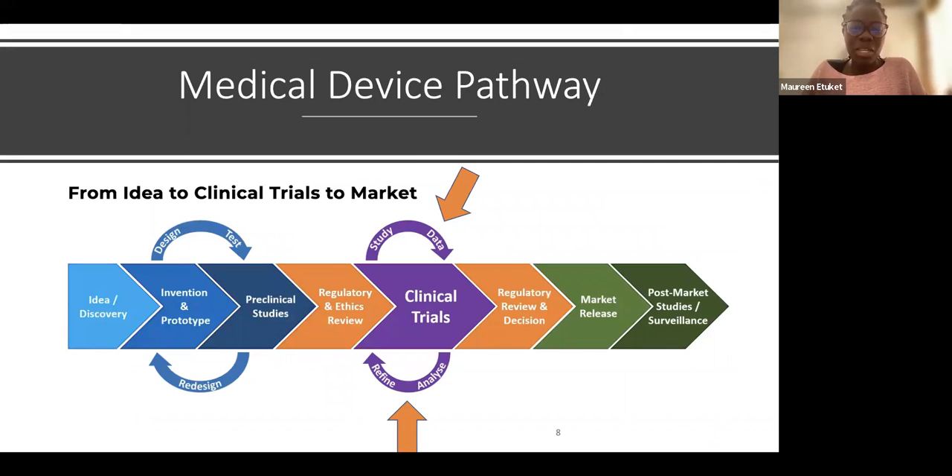When talking about medical devices, the purpose of our work was ultimately to get into the market. There is an entire translational pathway: we had the idea, developed the prototype, did pre-clinical studies in facilities and labs, then underwent regulator and ethics review. Depending on device class, there are different stages of clinical trials, but all begin with a pilot study — which is where we are.